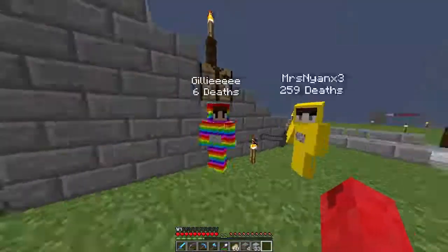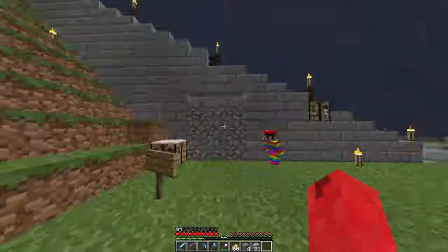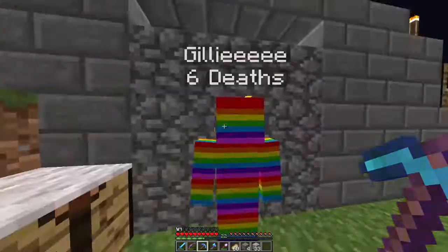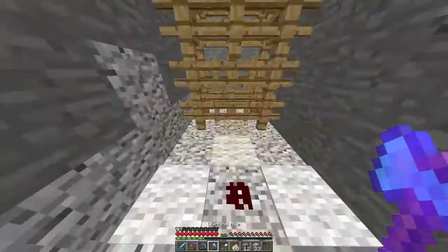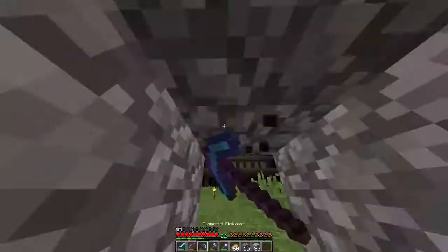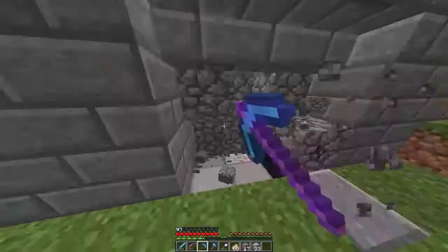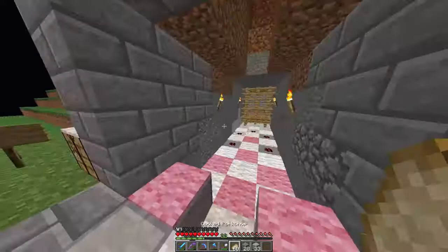Hey guys, Fluffy here doing another audio overlay because I'm prone to corrupting audio files or not recording them. Today in this video we're doing something really cool — sort of in that little crevice underneath Jill's shop path stairwell thing.